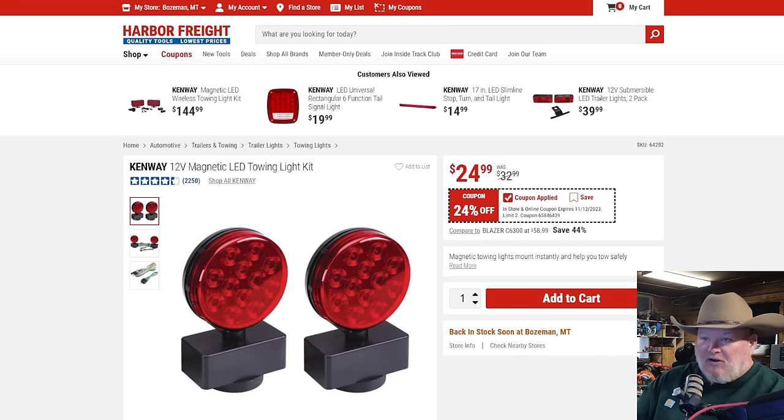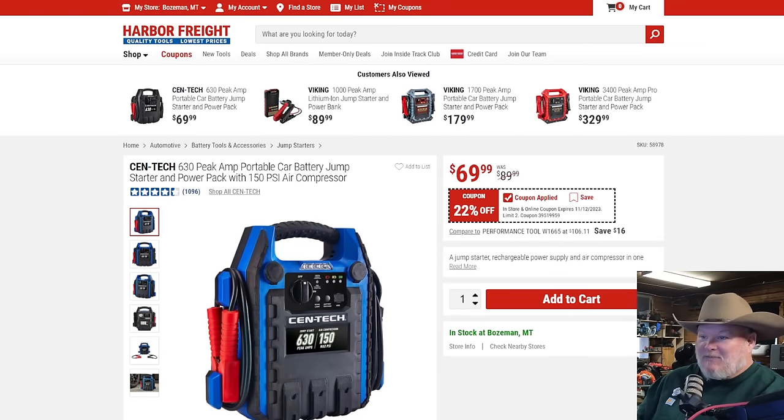If you're towing, tow smart — get the lights for it. The 12-volt magnetic LED tow light: if you're RVing and towing a second vehicle, or helping your brother tow a dead car, put these on the back for $25. That's 24% off list. Better safe than sorry — even if you avoid the accident, you might not avoid the trooper. $25 is way cheaper than that ticket. Then we've got the Centec 630-peak-amp portable car jump starter with a 150 PSI air compressor for $70. It's a big luggable thing, but they work. At $70, maybe that's the way you want to go.